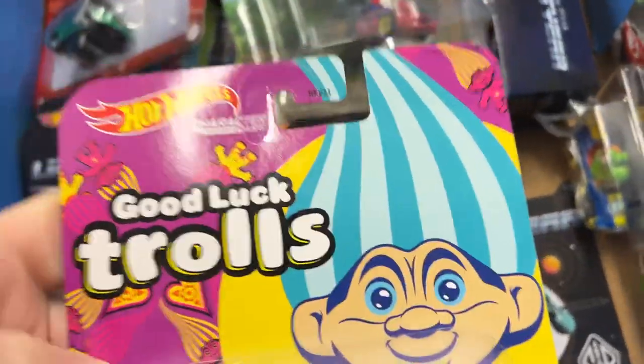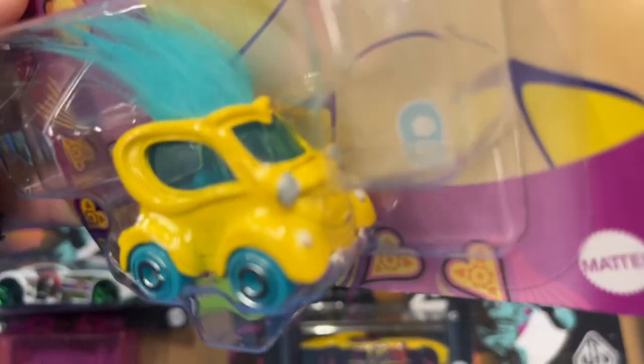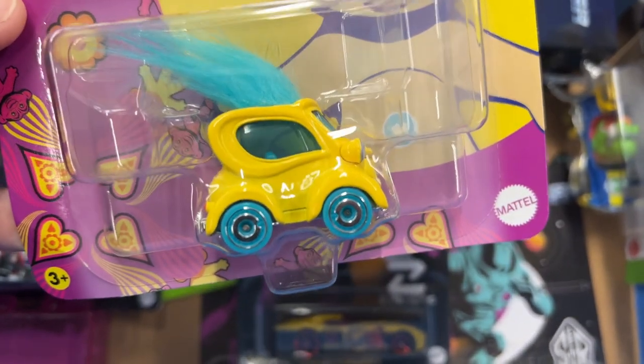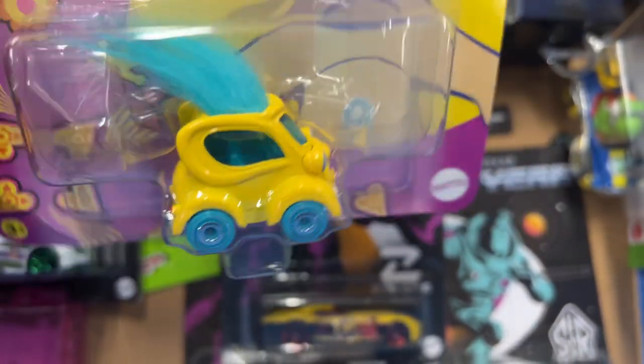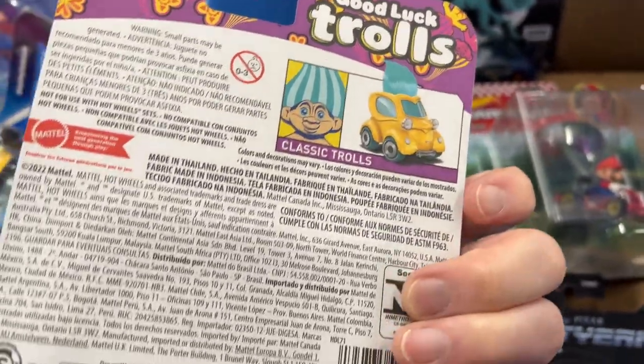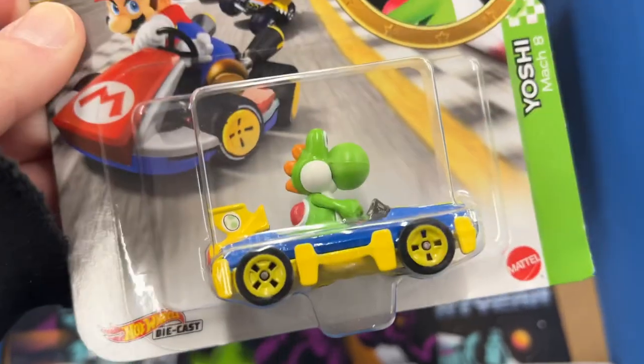Here's the Hot Wheels Good Luck Trolls, look at that. Are you gonna buy one of those trolls, let me know. How about this Yoshi - oh, this one's pretty heavy, man, this is metal on metal.